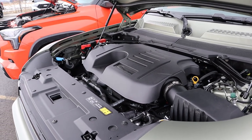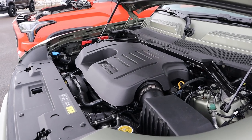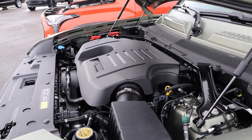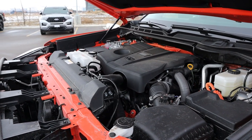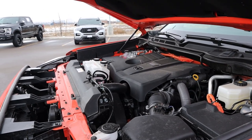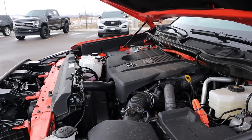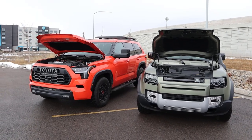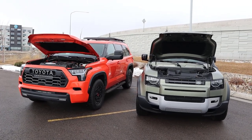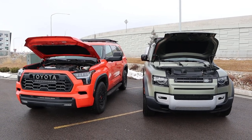Starting under the hood of the Defender, we have a turbocharged 3-liter inline-six going through an 8-speed automatic transmission. Power outputs are 395 horsepower and 406 pound-feet of torque. With the Sequoia, we have a hybrid twin-turbo 3.5-liter V6 through a 10-speed automatic, putting out 437 horsepower and 583 pound-feet of torque. When it comes to real-world fuel economy, it's about the same — both in the 17 to 18 mile per gallon range, despite what the EPA ratings state.